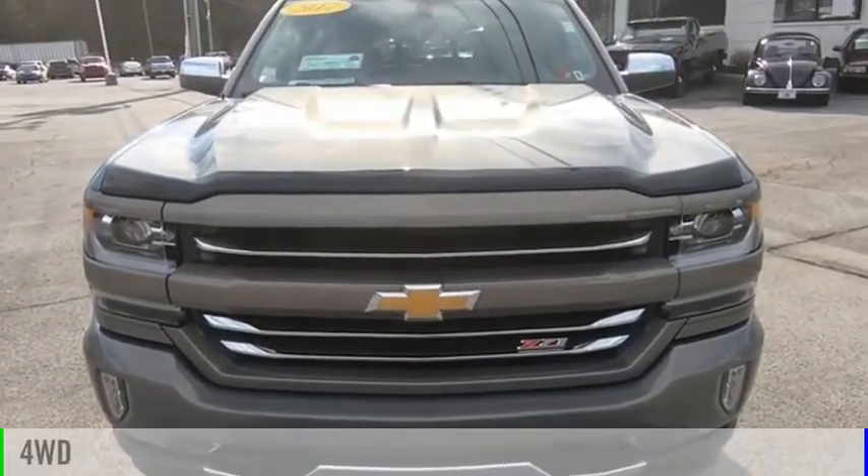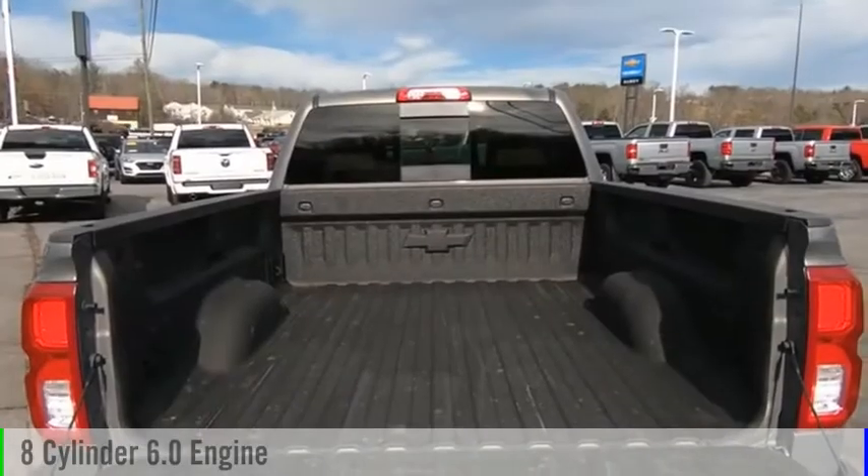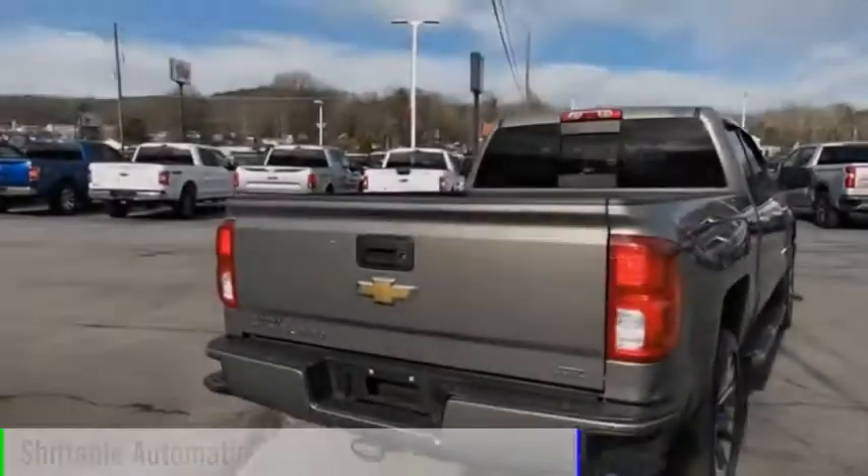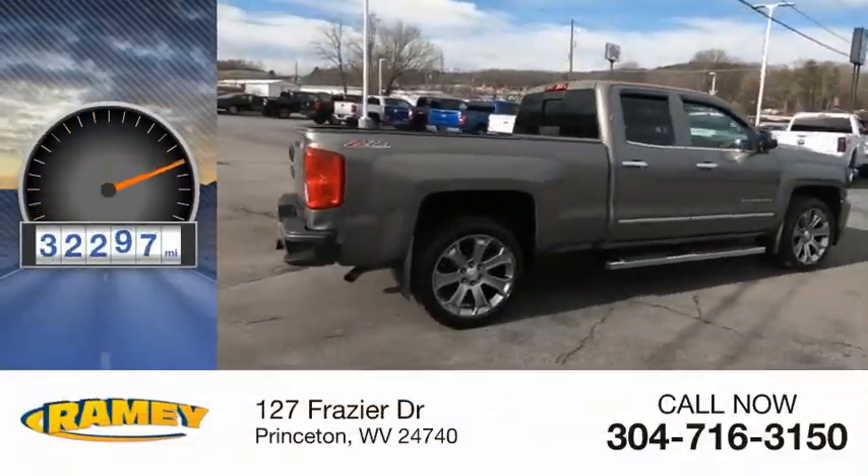This vehicle is powered by a four-wheel drive, eight-cylinder, 6.0-liter engine and comes with an automatic transmission. This vehicle has less than 35,000 miles.